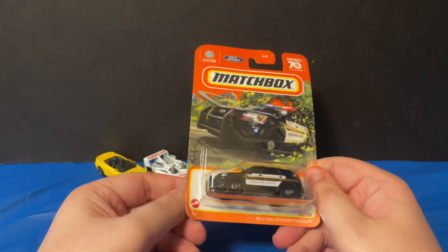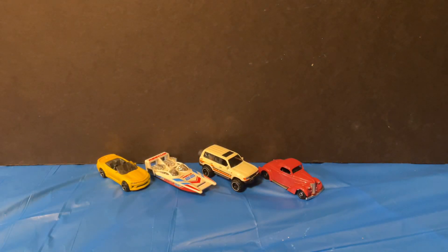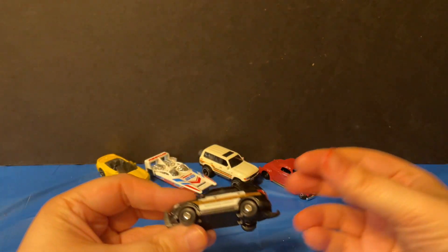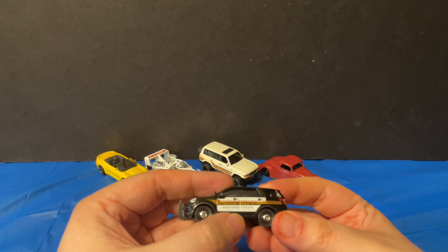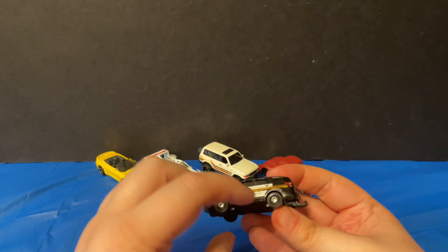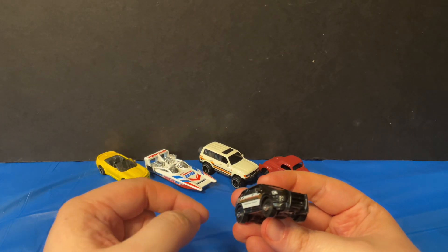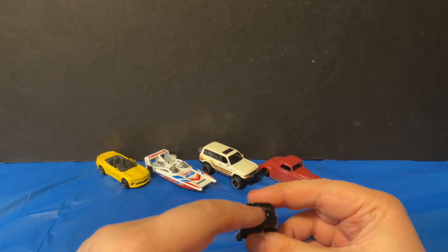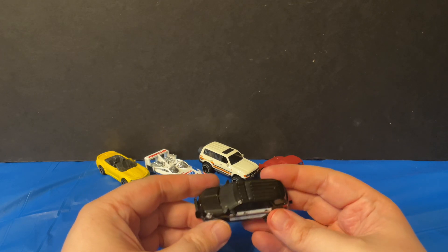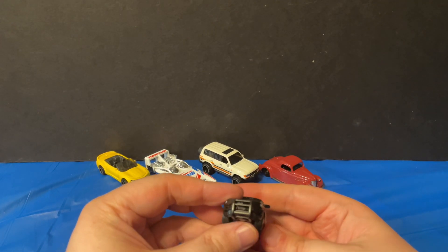The last one is a 2016 Ford Interceptor Utility with the Sheriff logo on the side. When you take it out of the packaging you can see it says 'Sheriff' on the side with a sheriff logo — Cooter County Sheriff's Department. It has painted taillights on the back and headlights on the front, though matchbox didn't paint the headlights in the front area or wrap the taillights around the back. It has a tail hook on the back for pulling wagons and a push bar in the front — very cool looking Ford Interceptor.